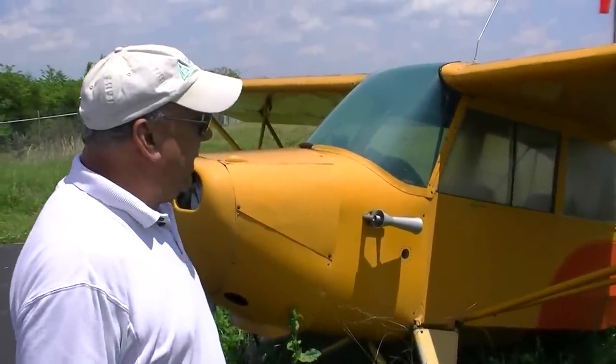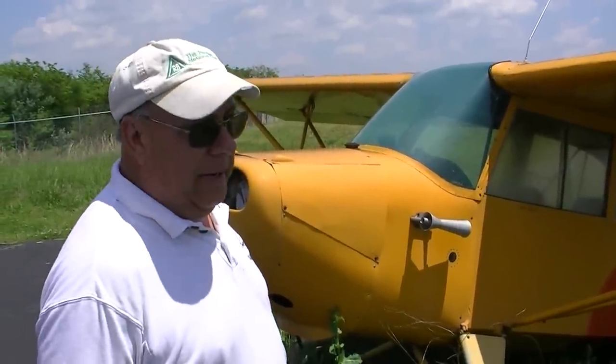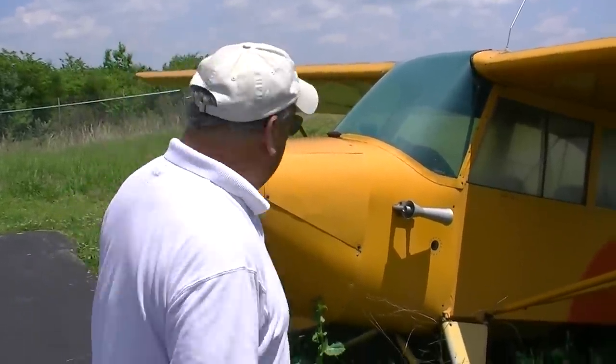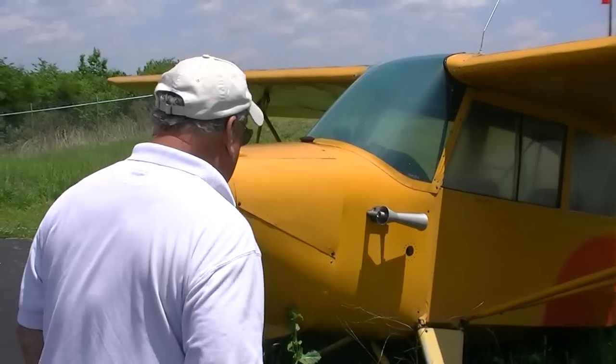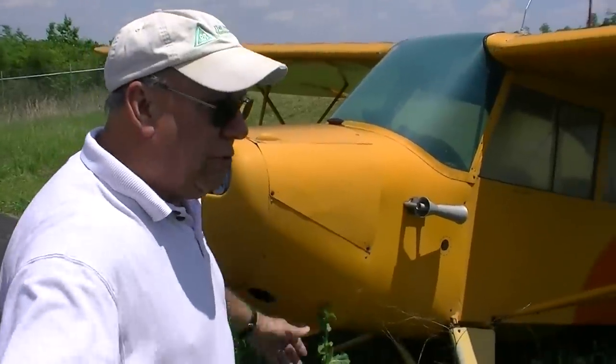I taught Harold to fly. He kept the airplane for three years. I bought it back from Harold, sold it back to Henry, and then Henry sold it back to me. So that was the history of that airplane, all in a time span from 1970 through — I've been on the airplane now for 10 years, since 2001.